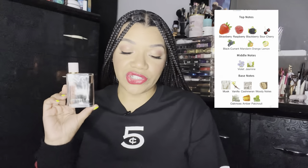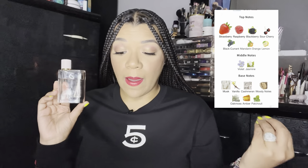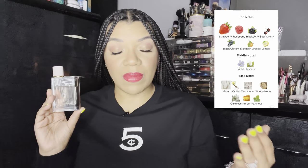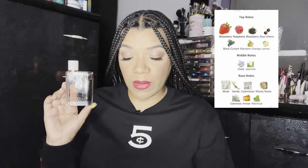The top notes in here are strawberry, raspberry, blackberry, sour cherry, blackcurrant, mandarin orange, and lemon. Middle notes are violet and jasmine. Base notes are musk, vanilla, cashmere, woody notes, oak moss, amber, and patchouli. So this to me is just a girl in a bottle — a very sweet, beautiful, girly girl in a bottle, if that makes any sense.